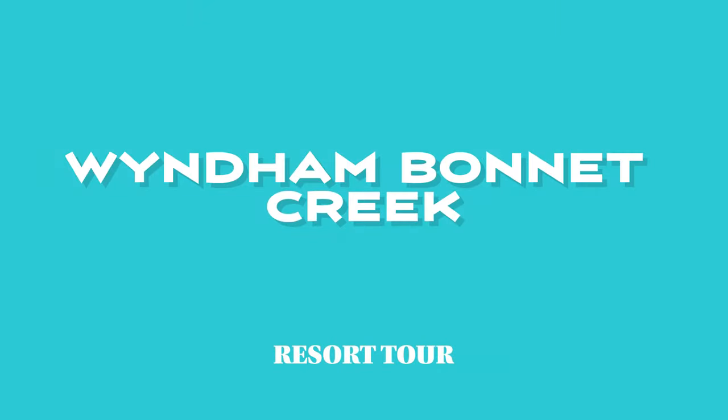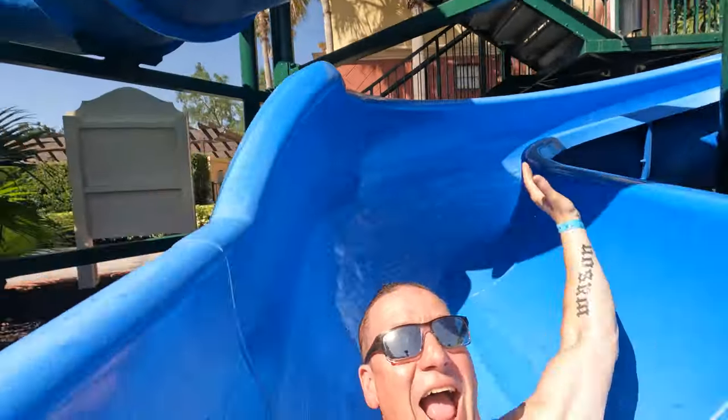Good morning. Welcome to Tots and Touchdowns. Today we are at Wyndham Bonnet Creek and we're going to do a resort tour. First we're starting off with some water slide videos.